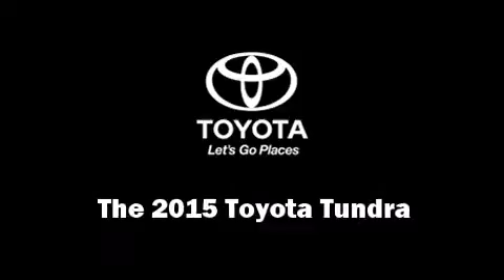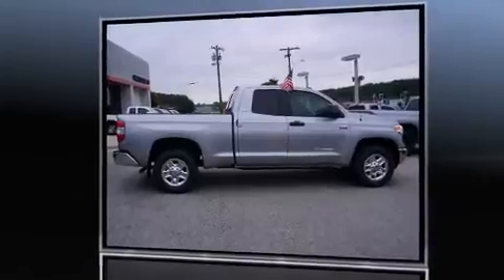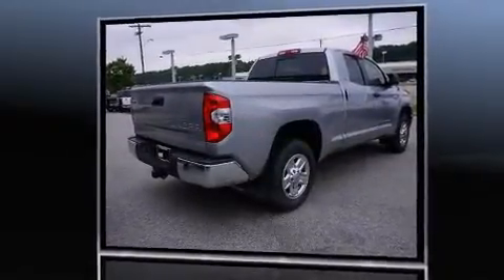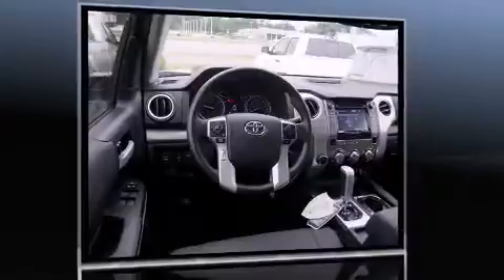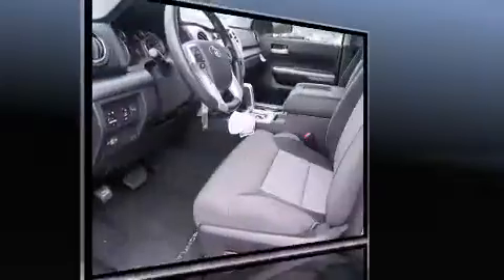Take command of the road in the 2015 Toyota Tundra. It features four-wheel drive capabilities, a durable automatic transmission, and a powerful eight-cylinder engine. Toyota prioritized comfort and style by including a tachometer, front fog lights, power door mirrors, and heated door mirrors.